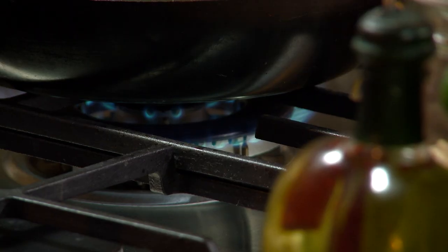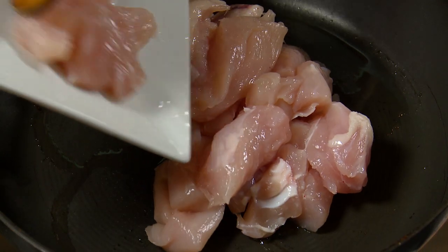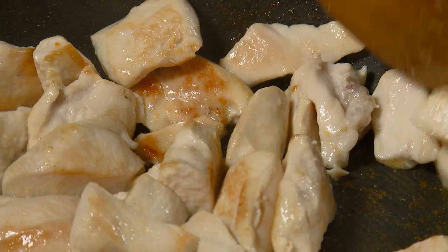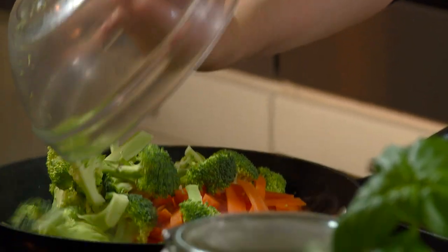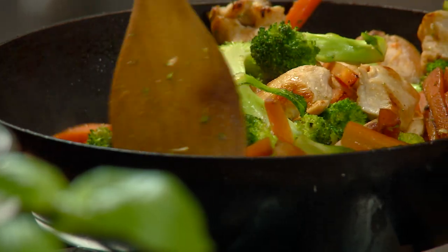Put frying pan on medium heat and add oil. Add the chicken and cook until browned. Now add the carrots and broccoli and stir fry for 4-5 minutes until chicken is cooked through and vegetables are tender.